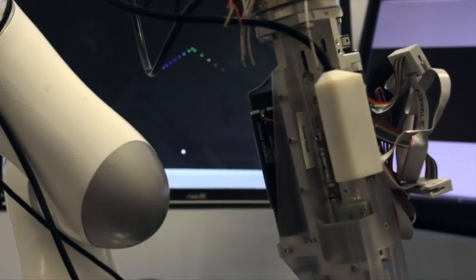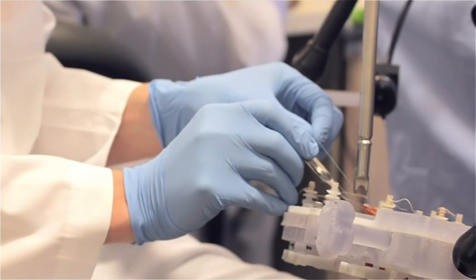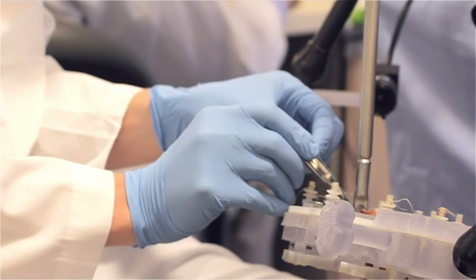Having these intelligent systems and working with surgeons will ultimately decrease complications, produce better outcomes, and save lives.